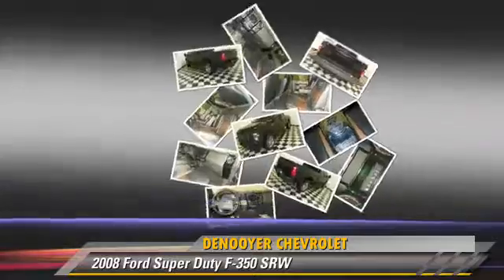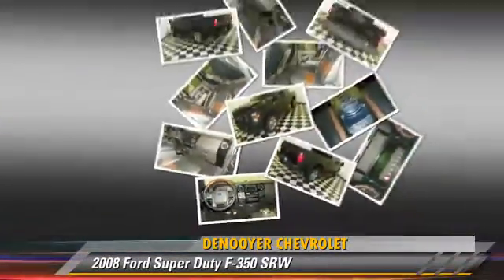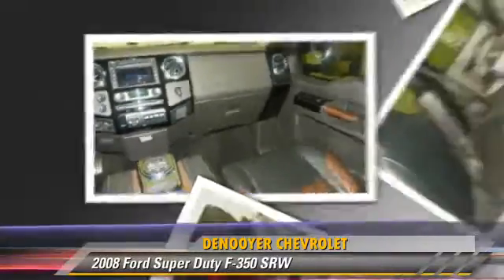This Ford features a towing package, four-wheel ABS, and four-wheel drive. Give us a call to schedule your test drive today.